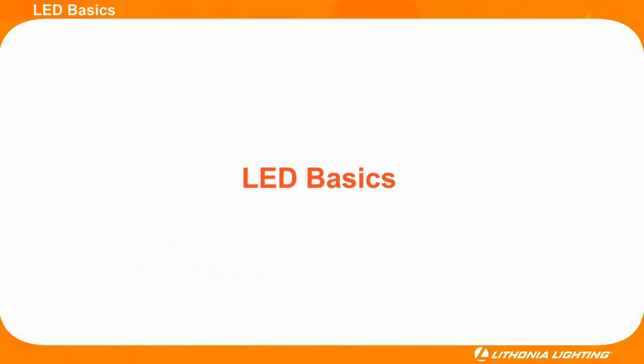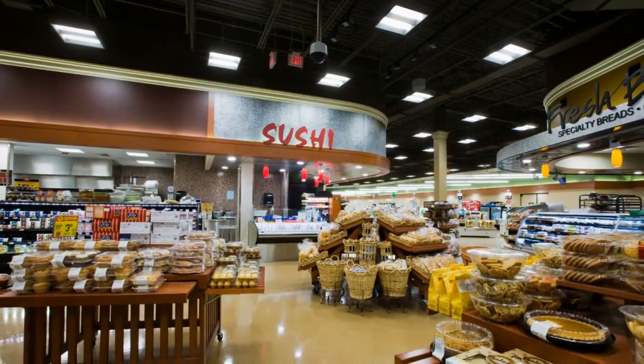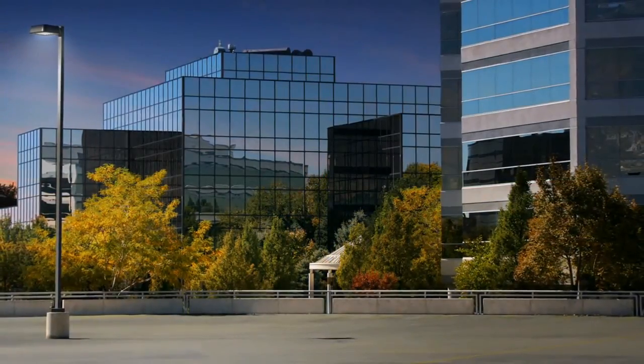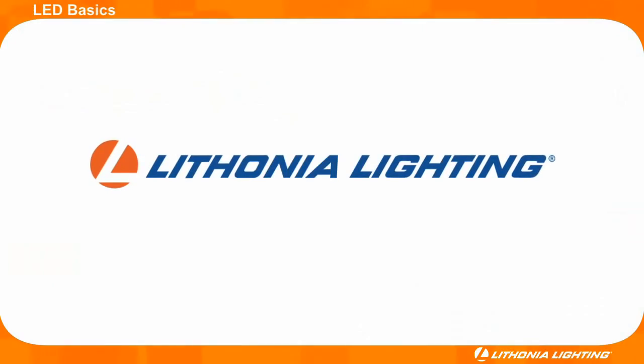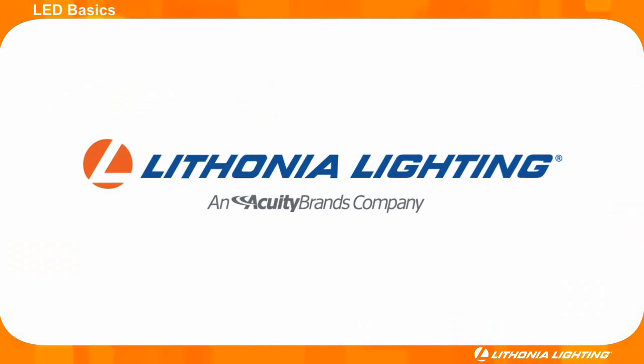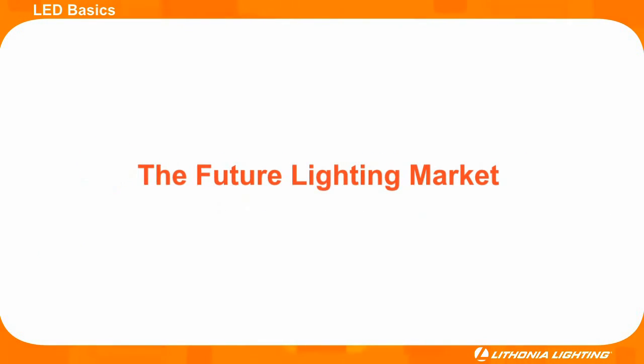Thank you for taking a few minutes to learn about the basics of LED. Hopefully you now have a better understanding of how LEDs work and why choosing a quality LED fixture from a reputable manufacturer like Lithonia Lighting is so important. Please continue to the next module titled The Future Lighting Market. Thank you.